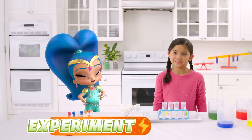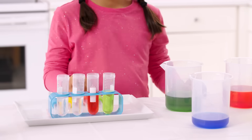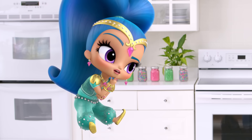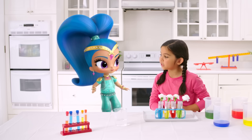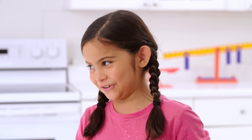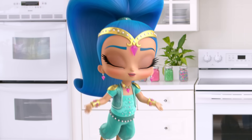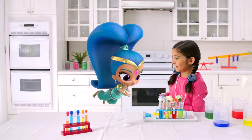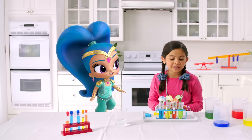We can find out by doing an experiment! Here are some flowers — let's change the color of the water and see what happens! Nothing's happening. Sometimes science takes time — we'll check on our experiment later. What should we do while we wait? Genie makeover! The flowers changed color! The flowers really like the blue coloring! Red too — they drink it right up! They even drink up some green and yellow!